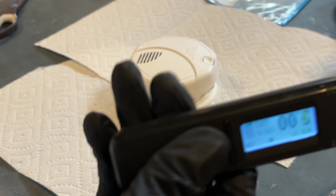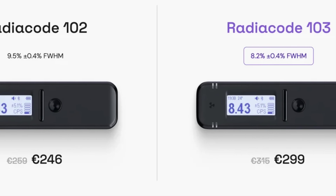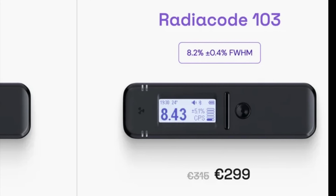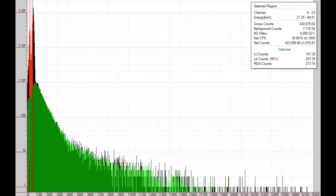I will now use a different type of detector to demonstrate the radioactivity of americium. This detector is called the RADEOCODE-103. It uses a scintillation detector to detect mainly gamma rays, x-rays, and hard betas. This detector can also perform gamma spectroscopy, where the detector measures the energy of each gamma photon it detects and puts it in a graph or spectrum. This spectrum is like the fingerprint for each radionuclide. The spectrum of americium-241 has two main peaks, one at 26 keV and the other at 59 keV.